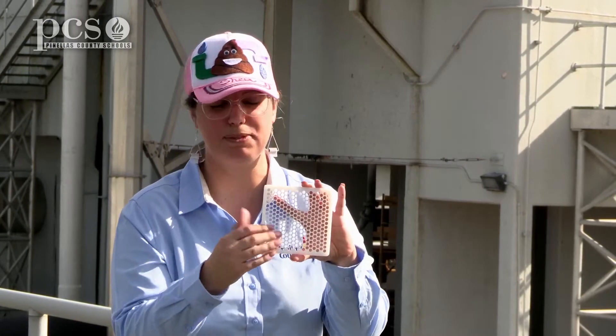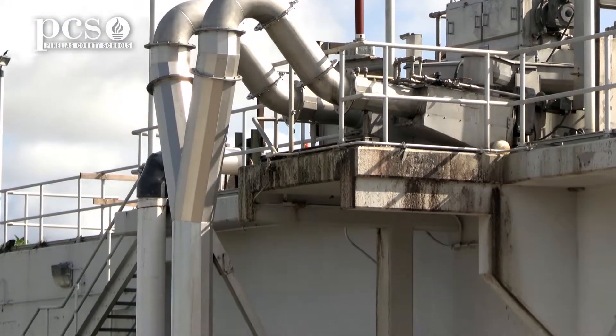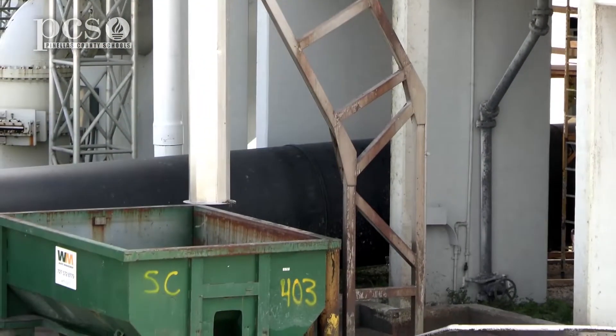Those flushable wipes get caught on here, and then you see that big metal pipe — that's called a chute. The trash goes down the chute into the dumpster and then we send it to solid waste where it gets incinerated.